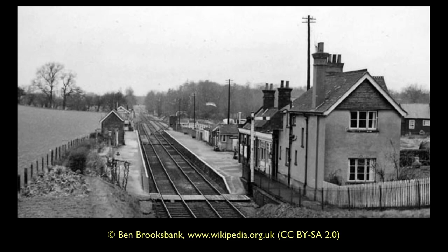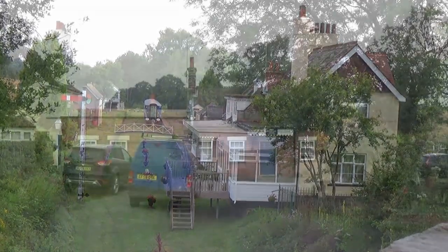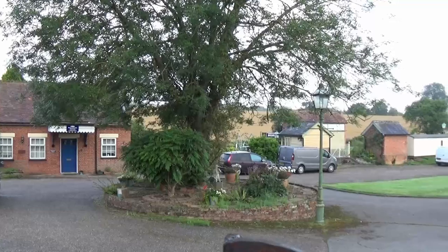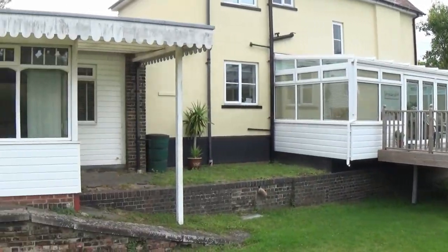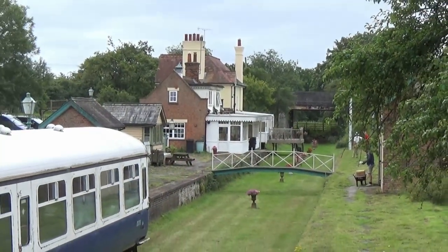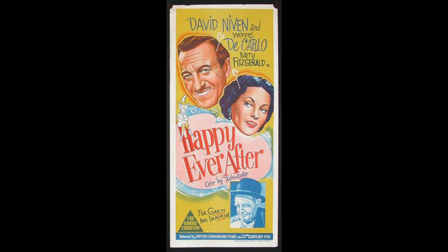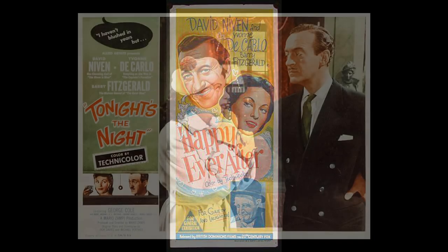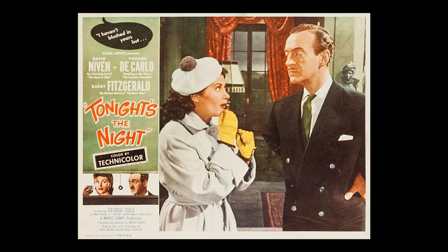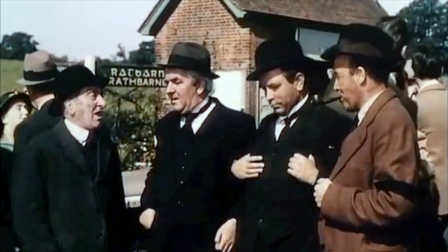Seen from the road overbridge, it is clear that like Hadham, this was one of the branch's more substantial stations. There was once a covered footbridge and a large goods yard, protected by the signal box seen at the end of the down platform. Happily, today much has been done to restore the station's character and spirit, and from the road there is still much of this country station to admire. We stand on the platform which last saw passenger services in November 1964. In 1954, the station featured in the British independent comedy film 'Happily Ever After', directed by Mario Zampi, released in America as 'Tonight's the Night'. It starred David Niven, Yvonne De Carlo and Barry Fitzgerald. The station was renamed Rathbarney and features in a number of the film's sequences.